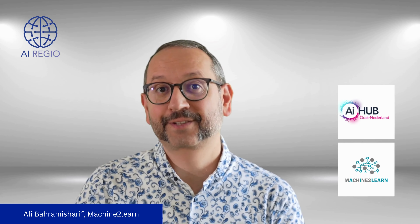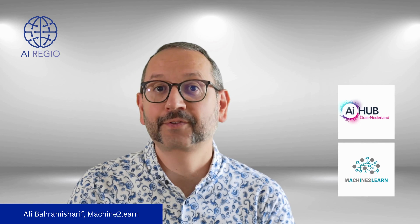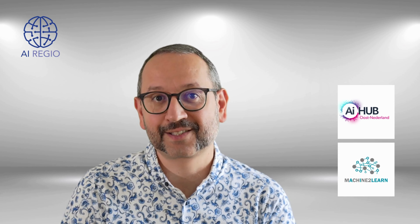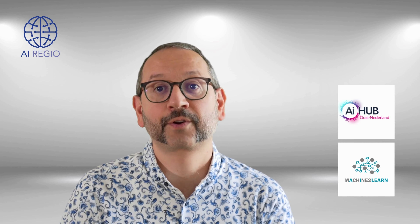Hi, I am Ali Bahram-Misharif, the CEO of Machine2Learn. We are a company specializing in machine learning with offices in the Vanguard region, East Netherlands. Machine2Learn was recently acquired by Silo AI, which is one of Europe's largest private AI labs.